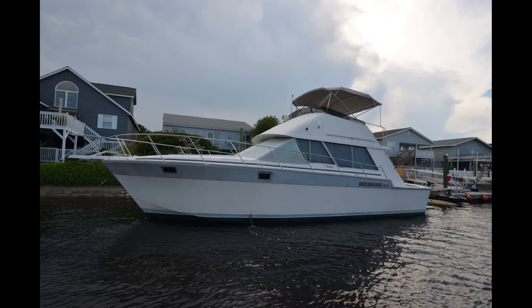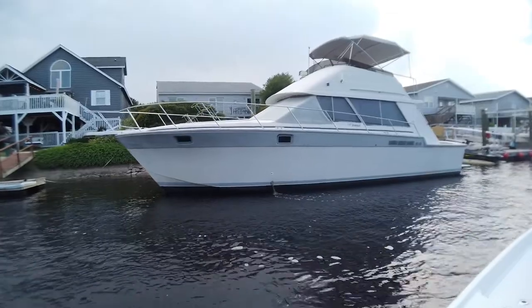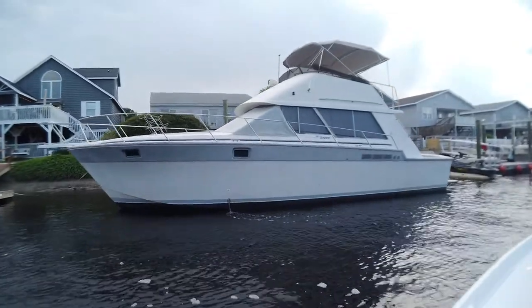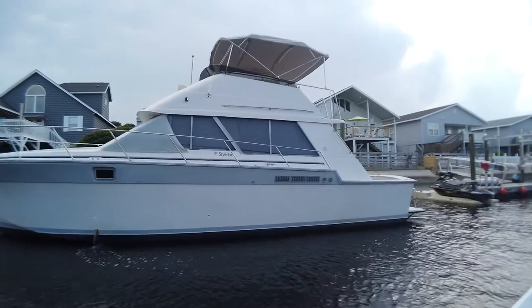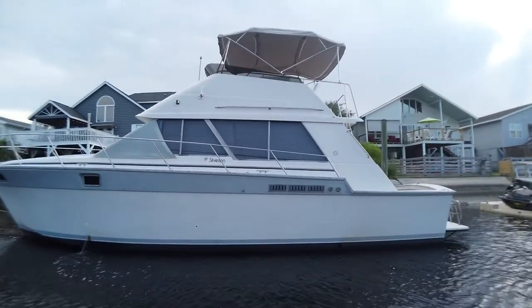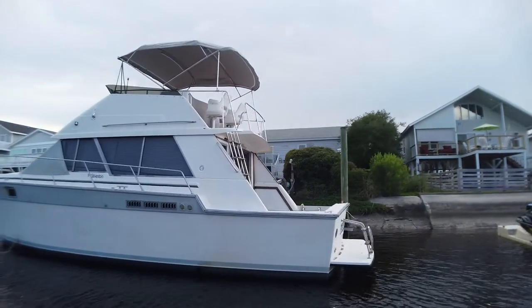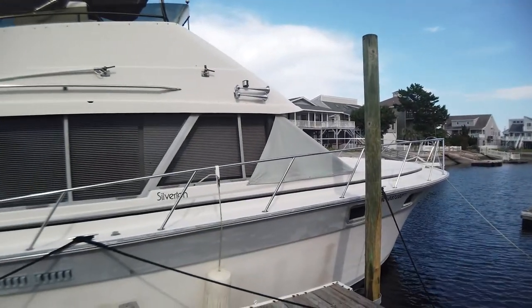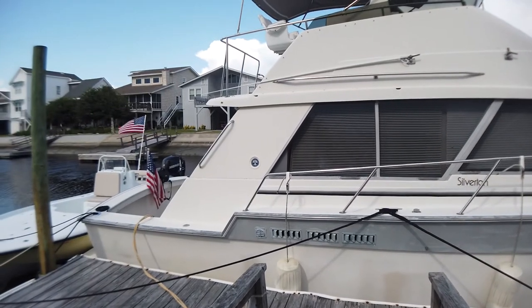This is a 1988 Silverton convertible. She's a sedan bridge style vessel. She was purchased brand new by her current family. The patriarch has passed away, so the estate has her for sale. She is still used on a regular basis to keep her in good shape.